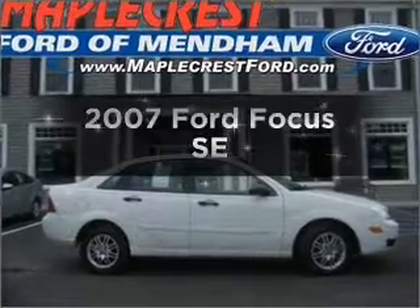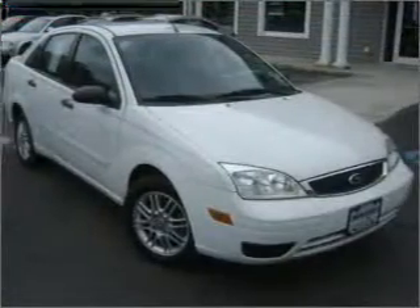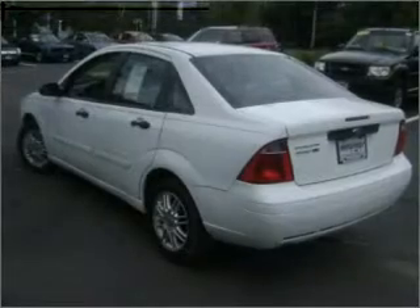Imagine yourself in this 2007 Ford Focus. If you're looking for a first-rate auto, this one could be yours today. With an efficient four-cylinder engine connected to a smooth shifting transmission.